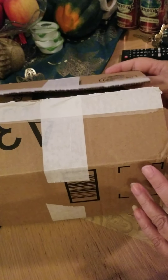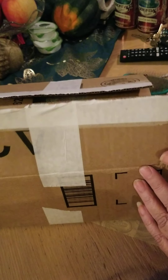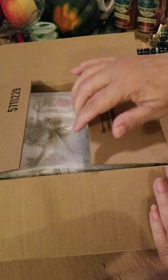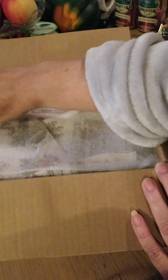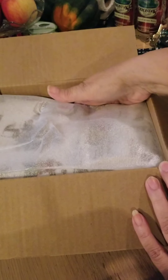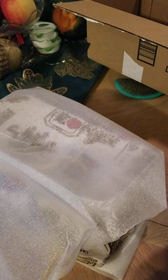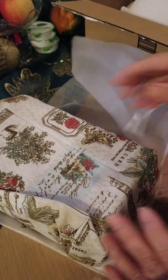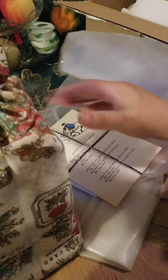Hi, everybody. I'm back. This is my journal from Aloha Creations, and I'm opening the box up and taking a look. There's a tissue on the bottom. Oh, look at this. How lovely. This is so much bigger than I thought that it was.